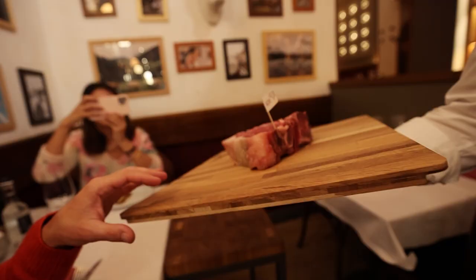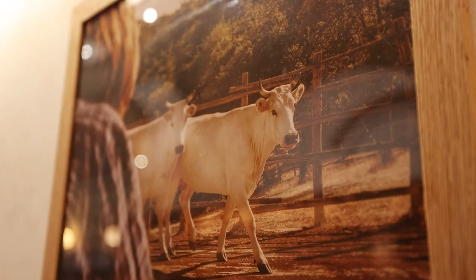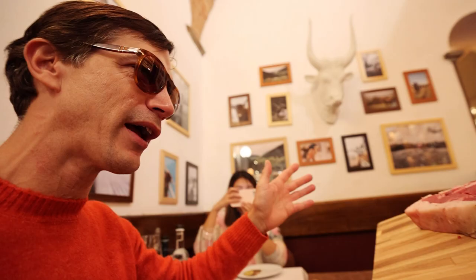One month aged. It's a Chianina. The Chianina cow — these white cows — are taller than you or I, typical here of Tuscany.